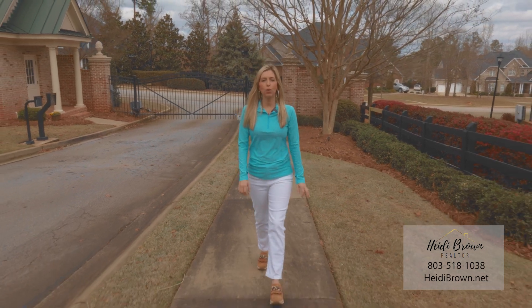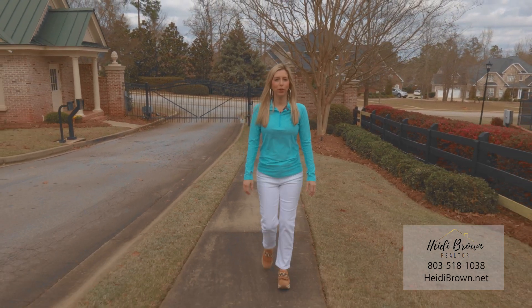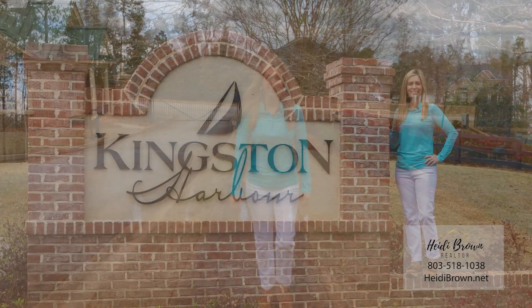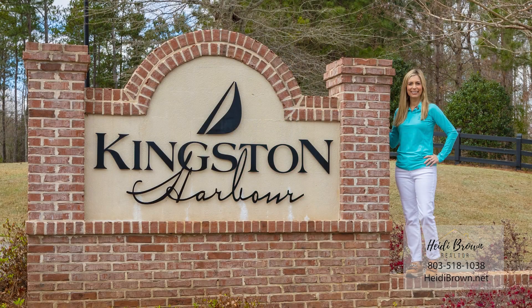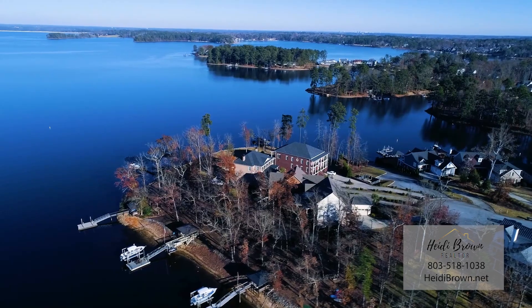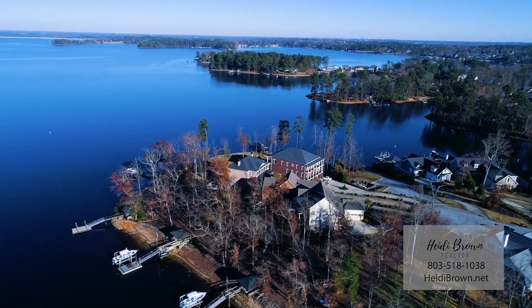I am excited to take you on a tour of Lake Murray communities. First stop, Kingston Harbor. Kingston Harbor encompasses 80 acres, less than five minutes from downtown Lexington, and Lexington's premier lakefront community.